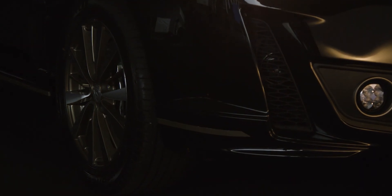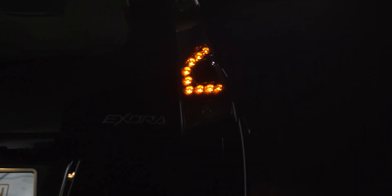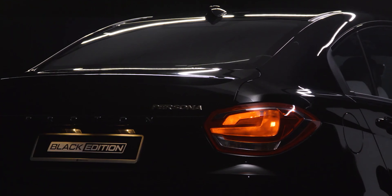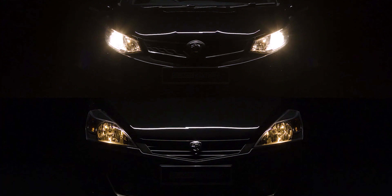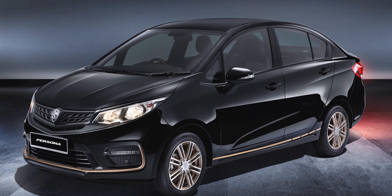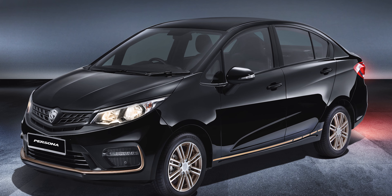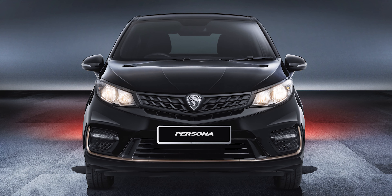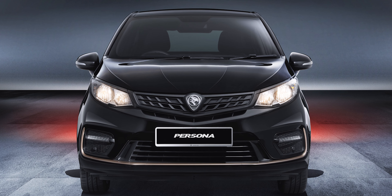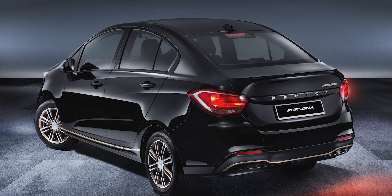Next, we have the more subdued Persona and Exora black editions. As the name suggests, these two limited edition models are painted in black with some minor changes. The Persona black edition features a subtle black and dark gold design, instead of the bright black and yellow color scheme of the R3 branded models. Overall, it looks more mature than the sportier R3 stylized models.